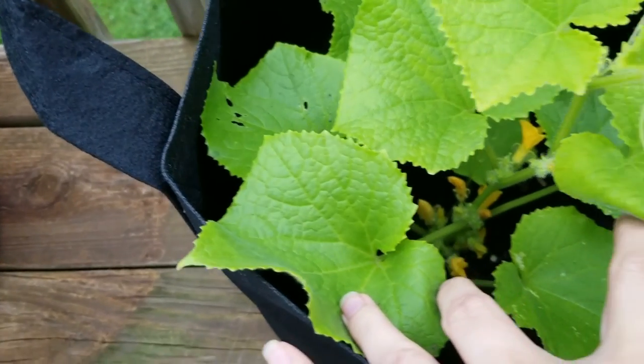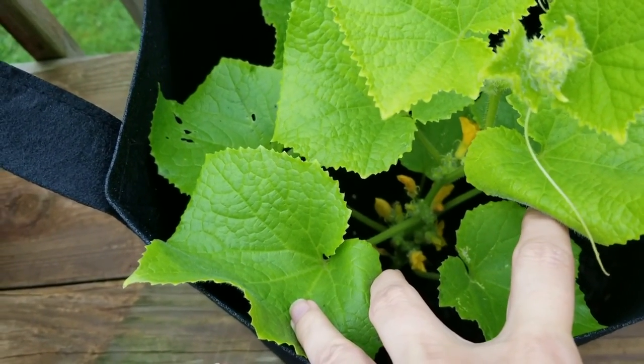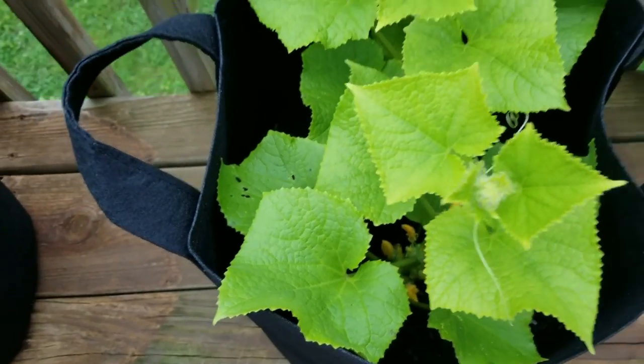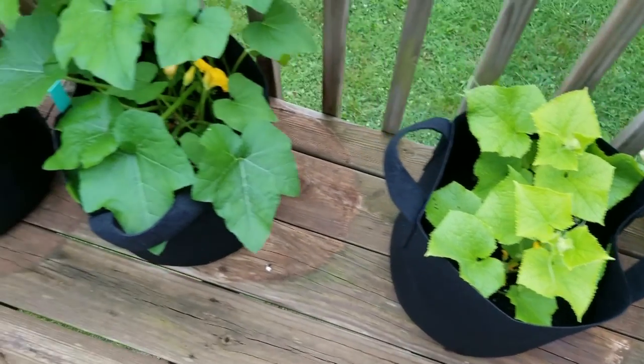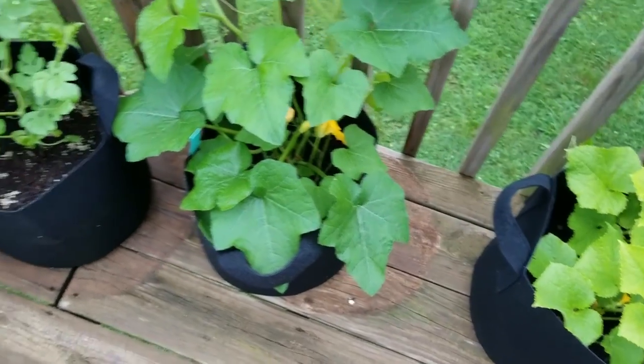Next year should be fun — fun for the kids! The cucumber got some flowers in there. This plant took a beating at the beginning of the year too, but it came back and I think it's going to be okay. I'm not a big cucumber fan, but I do plan on turning it into pickles.